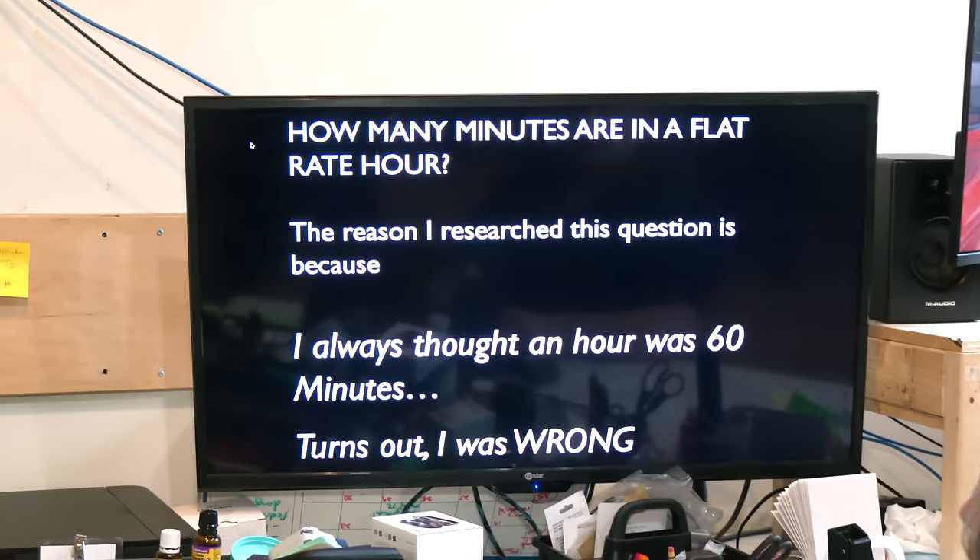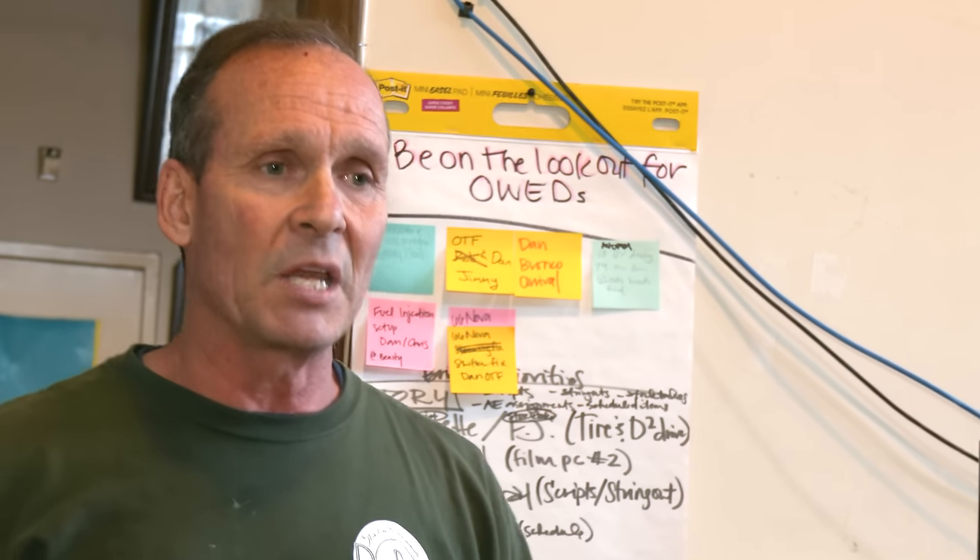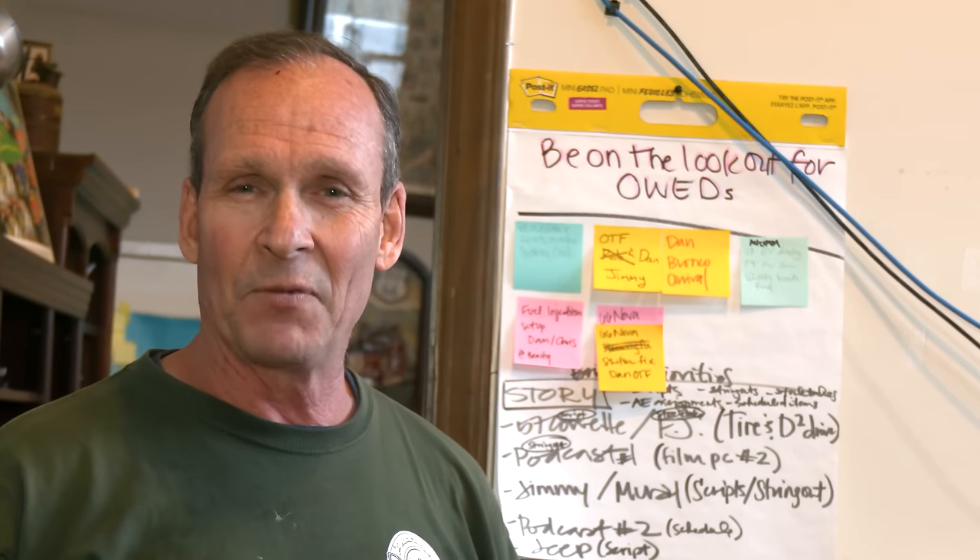I couldn't understand how they were actually charging this little and yet how the bills added up to so much. So I did some interesting research. I asked the shop: how many minutes are in an hour? And the answer was, it depends. Brigette, how many minutes are in an hour? 60. Camera lady? 60. Well, we're all dead wrong. A flat rate hour is based on a technician's skill. If they can do a one-hour job in only half an hour, they still get to charge you for an hour.